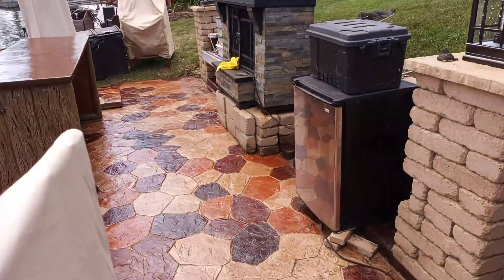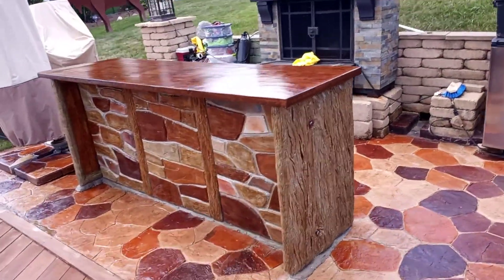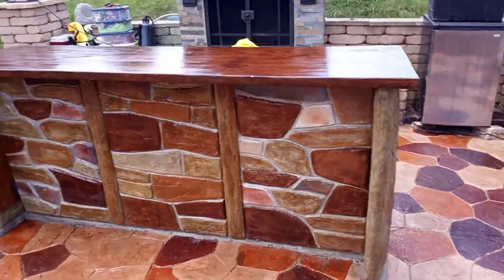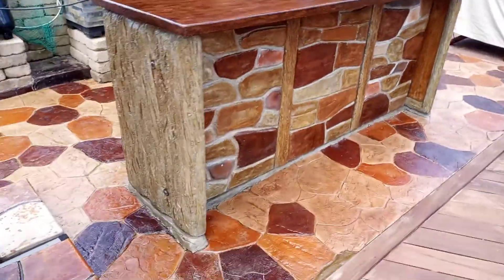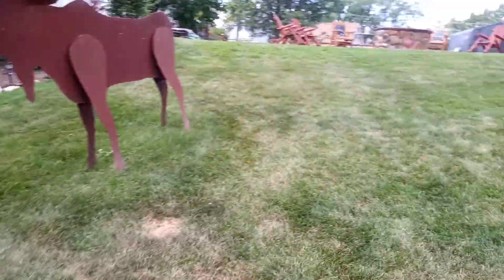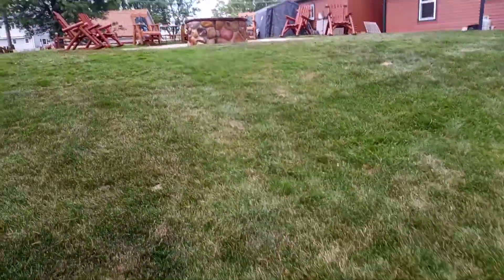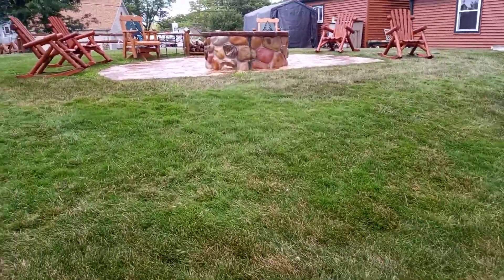We also sealed our existing decorative concrete patios over here and gave a fresh new seal on the concrete bar we made — this comes apart, it's mobile. If you've been following us on Facebook you know all about that. And we did some work for the neighbor over there too.